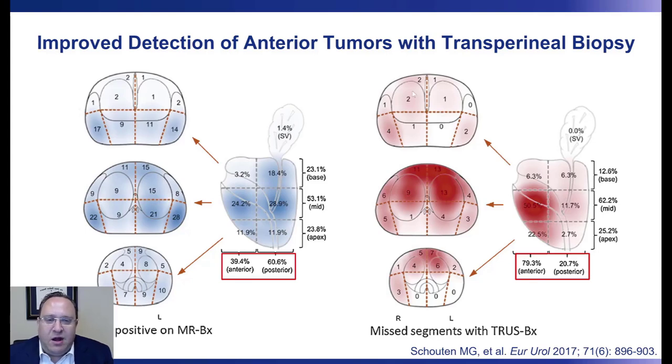Transperineal prostate biopsy should not only be the standard of care for its reduction in infectious complications, but also because it does a superior job detecting anterior tumors. In a study published in European Urology by Schouten and coworkers, roughly 40% of all prostate cancers diagnosed were found in the anterior aspect of the gland, and about 80% of all missed cancers—those missed on systematic biopsy but found on MRI-targeted biopsy—were located anteriorly. This suggests the transrectal approach is simply limited in detecting anterior cancers.